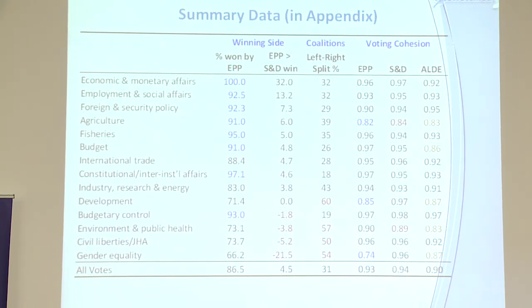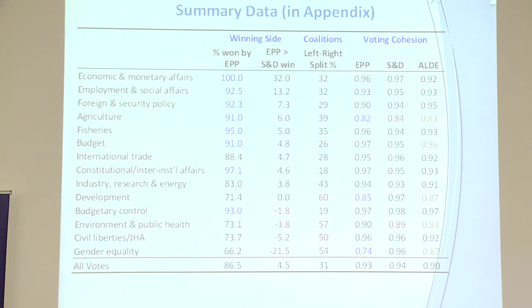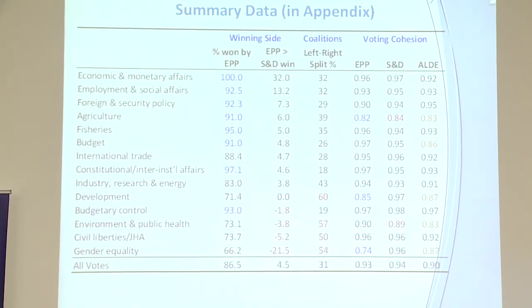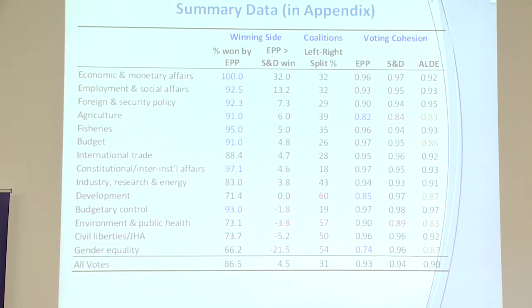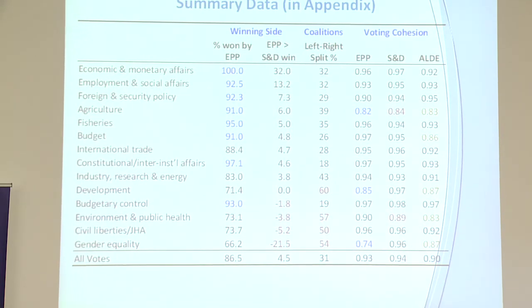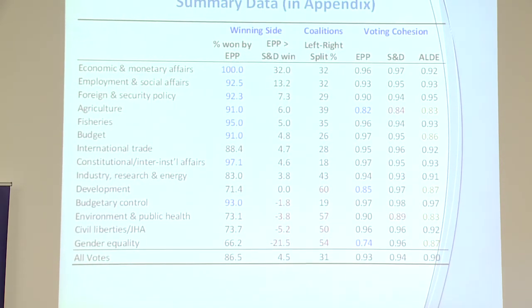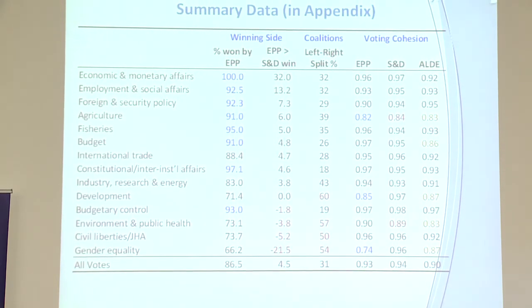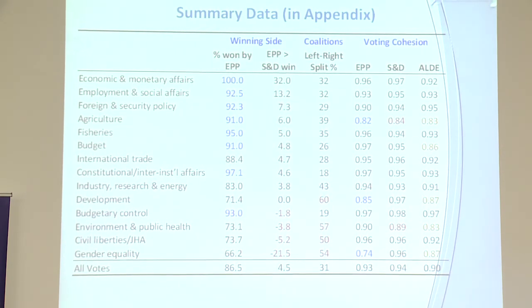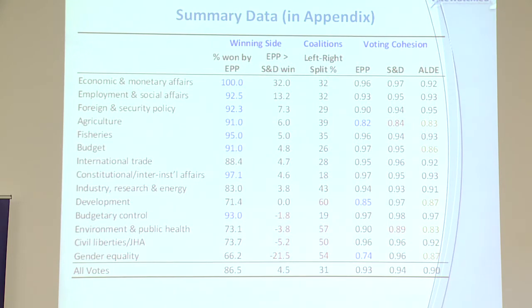The third column shows the percentage of left-right splits versus grand coalitions. At the bottom you can see gender equality, civil liberties, environment, public health, and development as the issues with the most left-right splits. Highlighted are all areas where cohesion is less than 90% — EPP cohesion drops to 74% on gender equality. Agriculture is one of the lowest cohesion areas for all three main groups, showing some voting along national lines, as you'd expect.